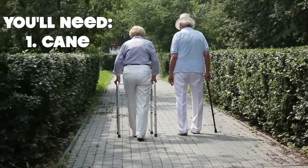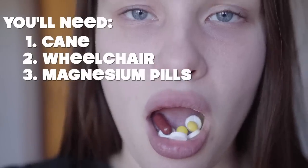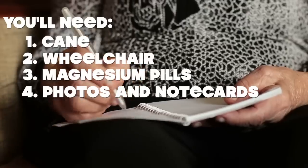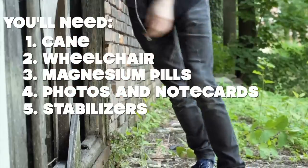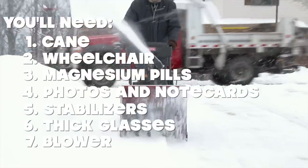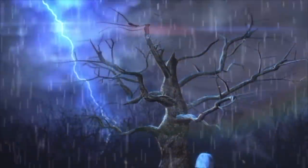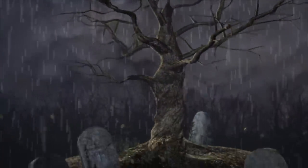And when your nerves stop, you'll no longer be able to think, to breathe, to feel, to poop. You'll need a cane to get around, then a wheelchair soon after. You'll need magnesium pills to make your digestion flow, photos and note cards for your amnesia, stabilizers for your balance issues, thicker glasses to help you see, a blower to get rid of your brain fog, a respirator to help you breathe, and then a grave to hold your electricity-less deceased carcass.